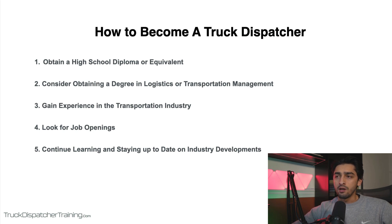Number three is you want to gain experience in the transportation industry. Many trucking companies prefer to hire truck dispatchers with some previous experience in the transportation industry, such as working as a truck driver or in a related field. This can help you understand the challenges and demands of the job, as well as give you solid foundations in the industry. You can gain experience through internships, part-time jobs, or entry-level positions in the transportation or logistics field.